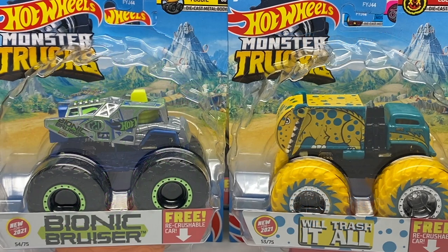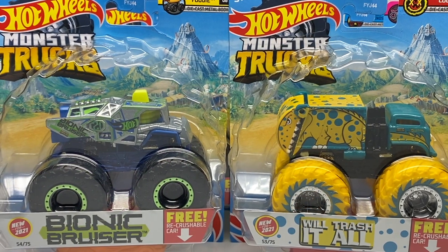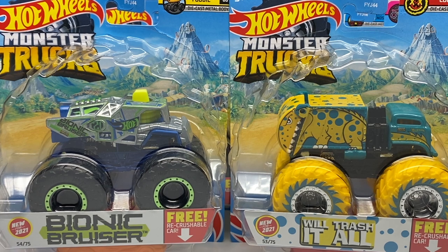Hello Monster Jam fans and welcome back to another Monster Jam OCD review video. Today we are taking a look at Hot Wheels Monstrucks Case H Assortment for 2021. It's actually a really good assortment because it has a lot of new trucks to talk about. Today I'll also be trying out a new video format — I've had a suggestion that my hands-on reviews are a little too long. I'm here to serve my community and subscriber base.